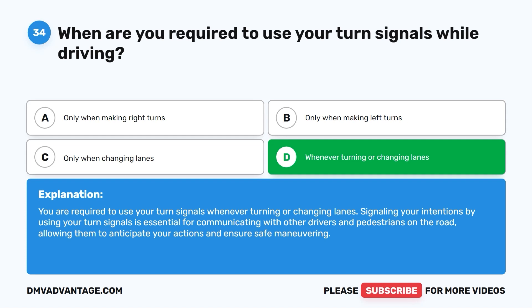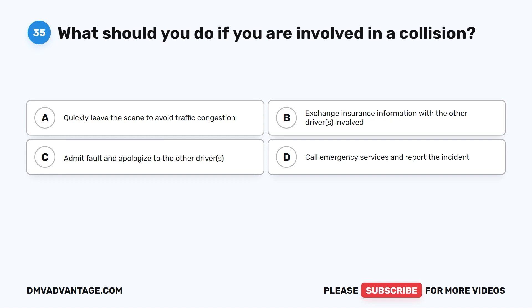Question 35. What should you do if you are involved in a collision? A. Quickly leave the scene to avoid traffic congestion. B. Exchange insurance information with the other drivers involved. C. Admit fault and apologize to the other driver. D. Call emergency services and report the incident.